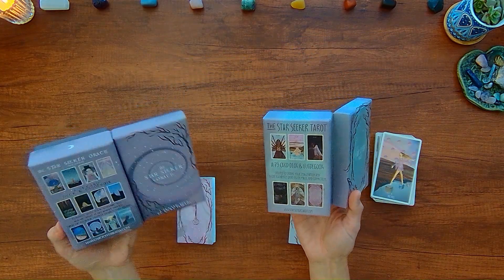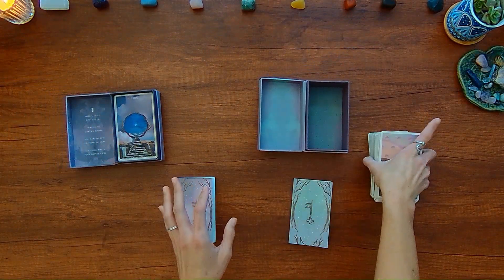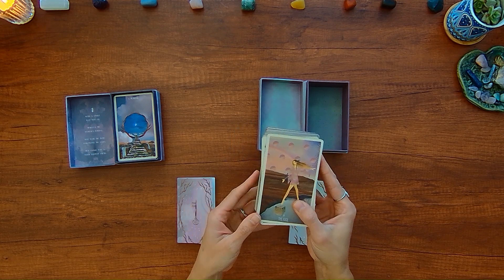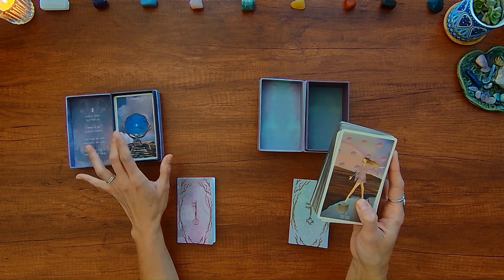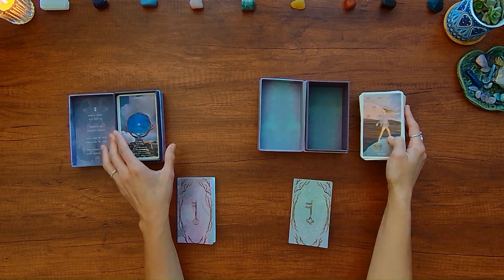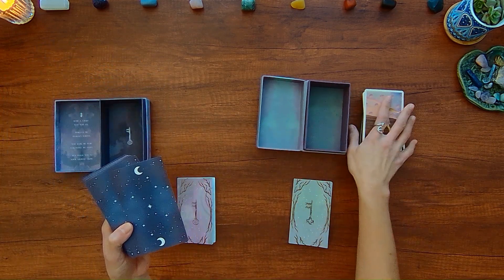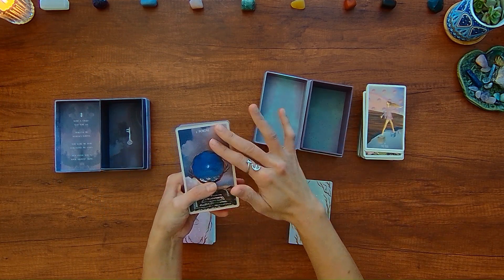The backs of the decks are similar and show some of the cards. The cardstock in both of these is 350 GSM. The size is about 2.75 inches by 4.75 inches. The biggest difference, besides the fact that one is an Oracle deck and one is a tarot deck, has to do with the finish.